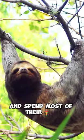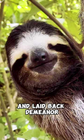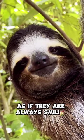Sloths are slow-moving and spend most of their time hanging upside down in trees. They have a gentle and laid-back demeanor, making them appear as if they are always smiling.